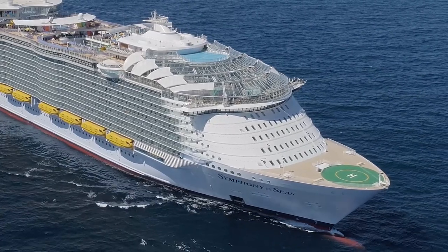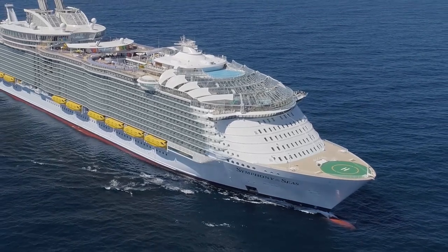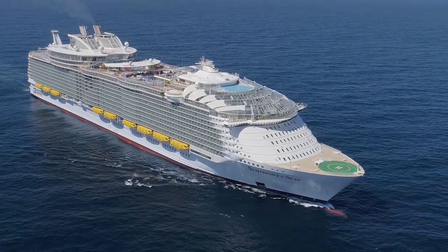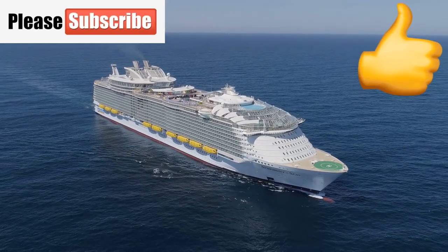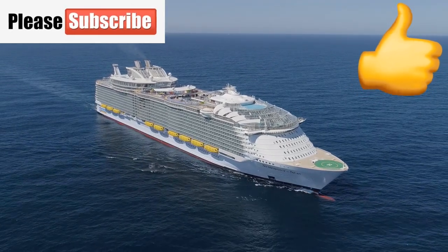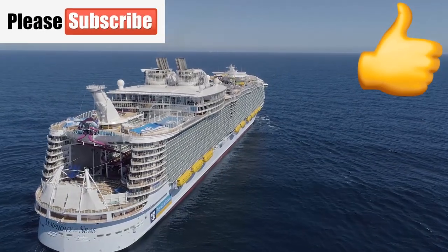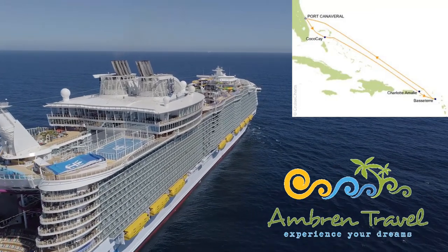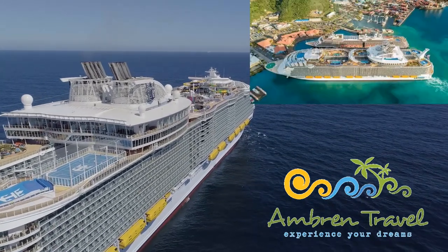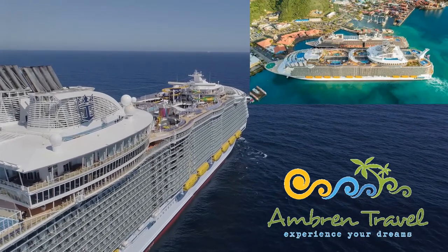Hey everybody, it's Bruce here with Traveling with Bruce. Today's video is all about how cruise ships depreciate and how we pay for it. Thank you for subscribing to my channel and giving my videos a thumbs up. We're going on our first group cruise this December here in 2020, and all the details are down below. Amber and Travel is handling everything — come and join us, we are going to have a great time.